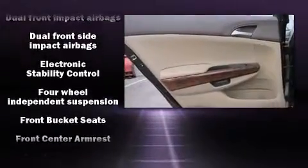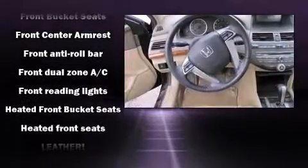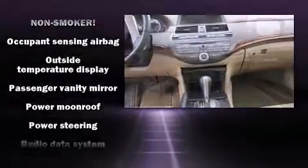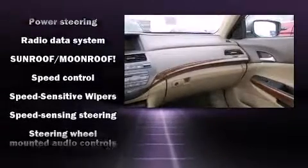Honda also prioritized safety and security with features such as dual front impact airbags with occupant sensing airbag, head curtain airbags, traction control, anti-whiplash front head restraint, a security system, and four-wheel disc brakes with ABS. Brake Assist technology provides extra pressure when applying the brakes.